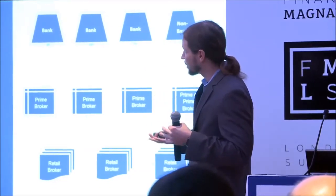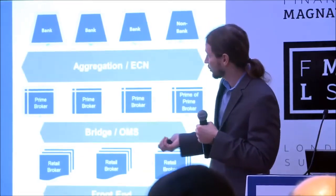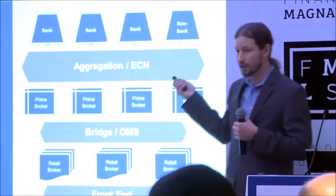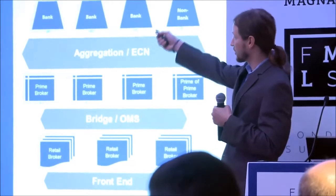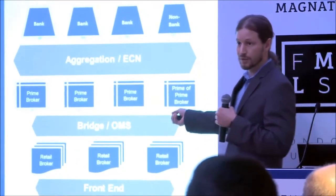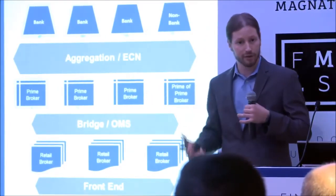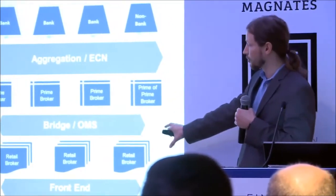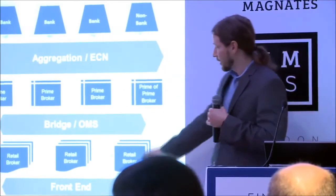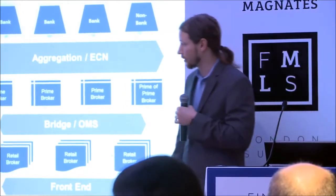Speaking to the technology solutions that have addressed some of this complexity: we're all aware of the terms aggregator and ECN. Those technologies have primarily been developed to address the fragmentation of liquidity at the top end of the market. We have the bridge and order management system segment catering to brokers and prime brokers passing clearing between each other, allowing smaller retail brokers to move up the value chain to access liquidity from larger entities.